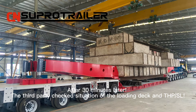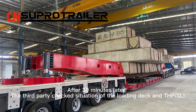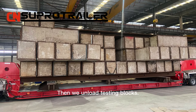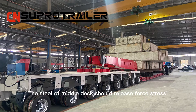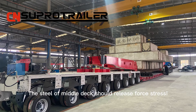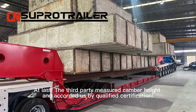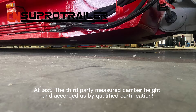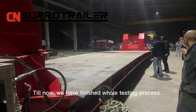After 30 minutes, the third party checked the condition of the loading deck and the THPSL. Then we unloaded the testing blocks. The steel of the middle deck showed force release traces. Finally, the third party measured the camber and issued a qualified certification. The whole testing process has now been completed.